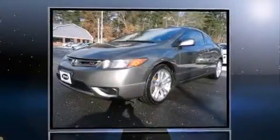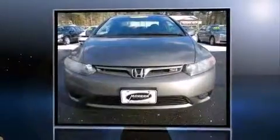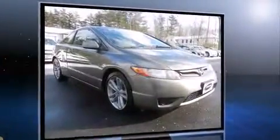Here's a great deal on a 2008 Honda Civic. This two-door, five-passenger coupe provides exceptional value. Smooth gear shifts are achieved thanks to the two-liter four-cylinder engine, providing a spirited yet composed ride and drive.